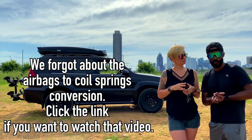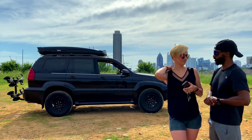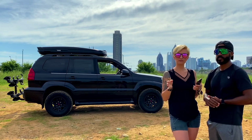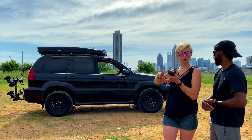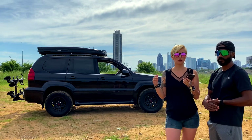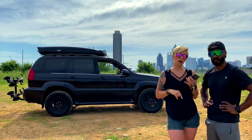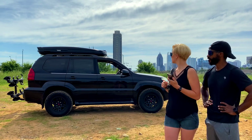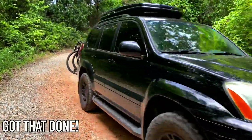As for future plans, we're definitely not doing any suspension lifts. A simple thing I've been wanting to do is black out all the chrome pieces and trim, and remove all the letters on the back of the truck — just black it all out. We also want to polish the headlights and tint the windows, because the tinted windows are a must.